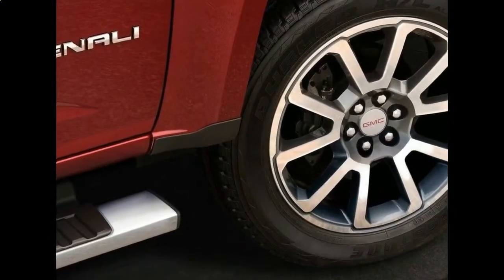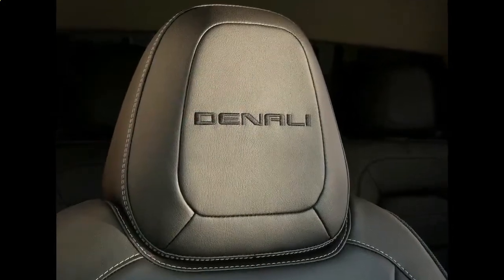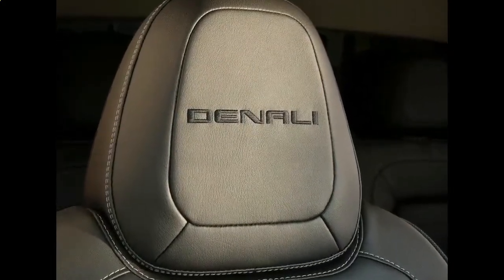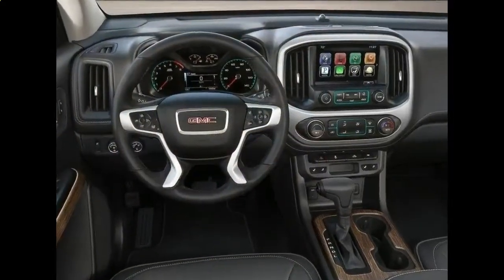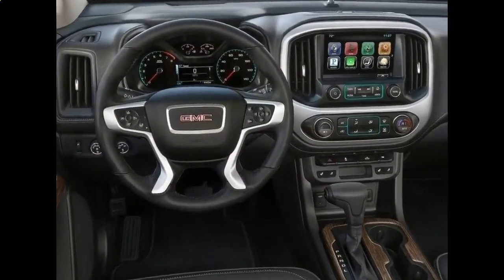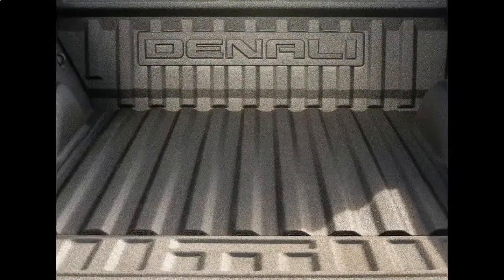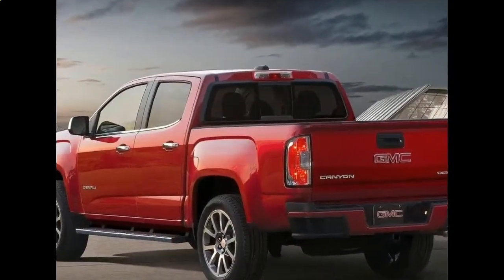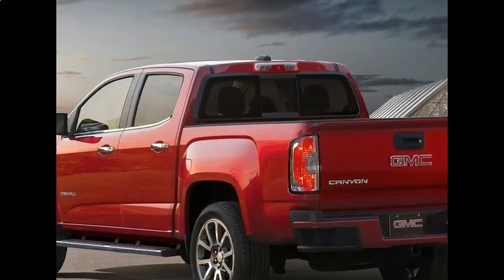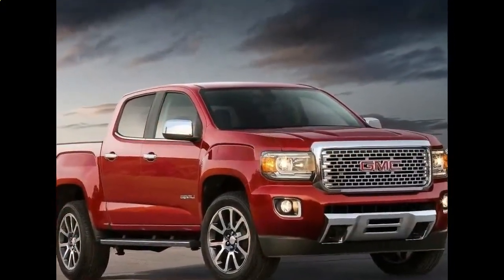The 2018 GMC Canyon can accommodate up to five passengers. There are certain similarities between the 2018 GMC Canyon and Sierra in terms of exterior design. Both vehicles are robust at first glance. At the front fascia, a recognizable massive three-bar grille and rectangular LED daytime running headlights make the first impression. Pronounced wheel arches add some curves and quite smooth surfaces.